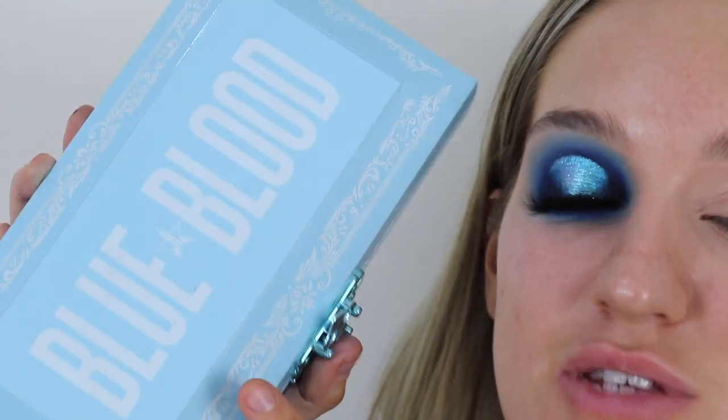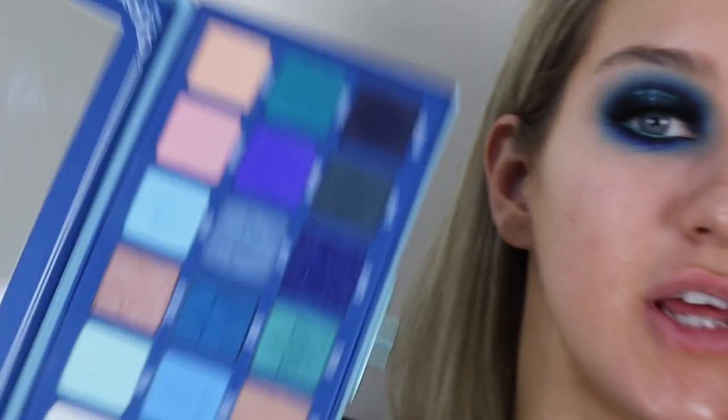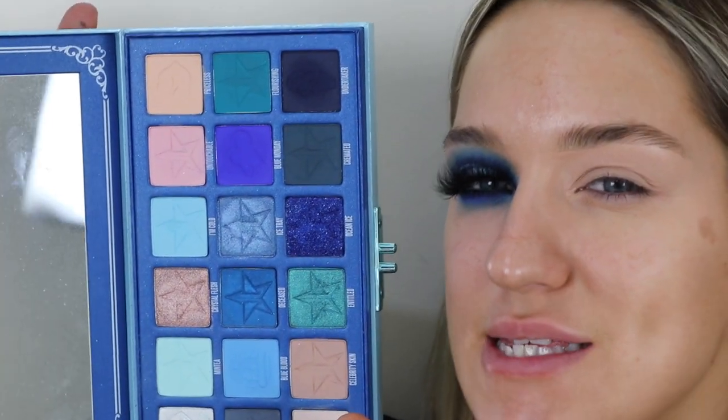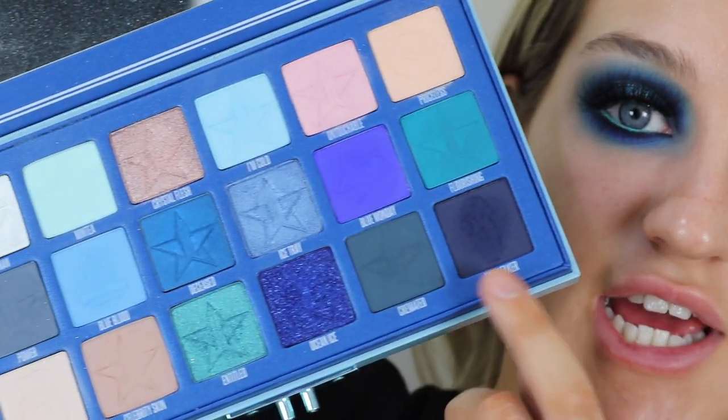Look at the difference between eyeshadow and no eyeshadow — what the hell! I've already got the base on this side: it's just Makeup Revolution concealer in C5 and a little bit of concealer on the lid. We're going to be using the Jeffree Star Blue Blood palette. I chose it because it's very wintery, icy vibes, so I came up with this cool icy eye look.